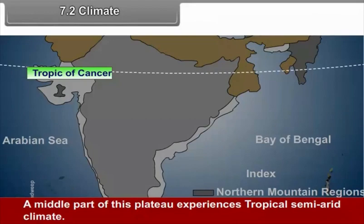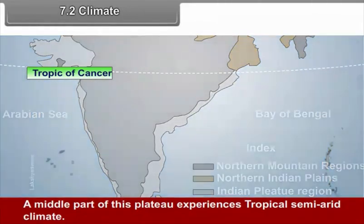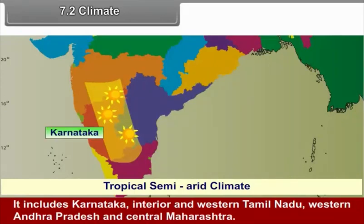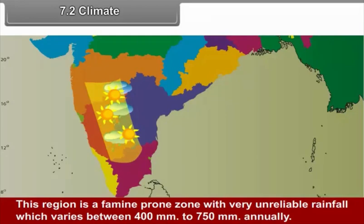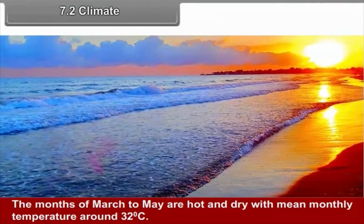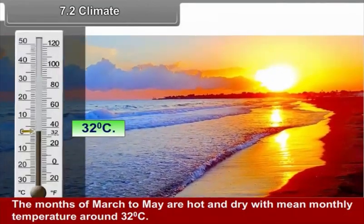A middle part of the plateau experiences a tropical semi-arid climate. It includes Karnataka, interior and western Tamil Nadu, western Andhra Pradesh and central Maharashtra. This region is a famine-prone zone with very unreliable rainfall, which varies between 400 and 750 millimeters annually. The months of March to May are hot and dry, with a mean monthly temperature of around 32 degrees Celsius.